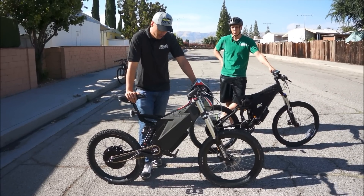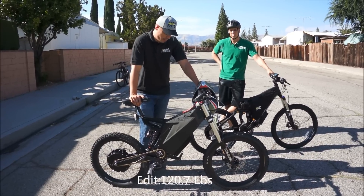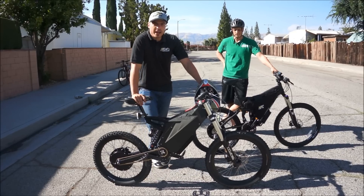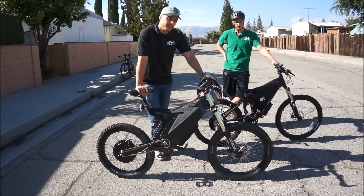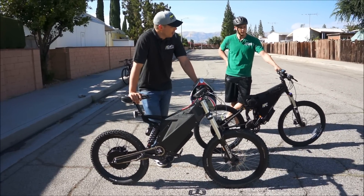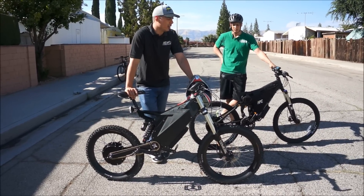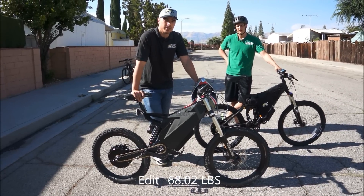We put it on our weight scale — it's 119 pounds as it comes out of the box from the customer. We're going to do a race between this 4,500-watt Stealth Bomber versus our 4,500-watt XC2 model. The XC2 is a middle model with a 4,500-watt power system, weighing in at about 62 pounds. That's a substantial weight difference between the two.